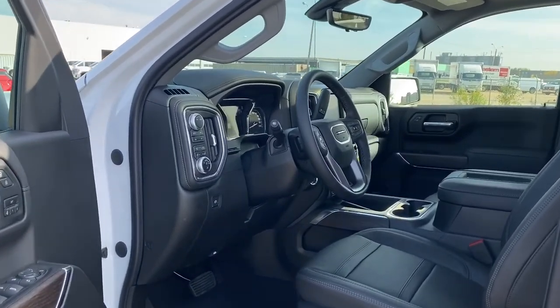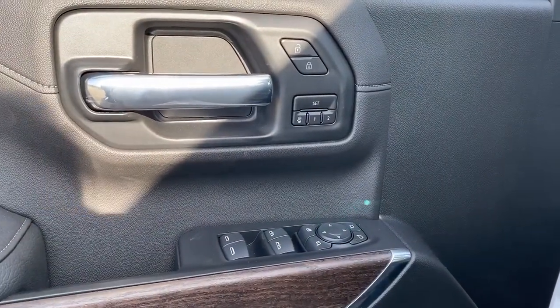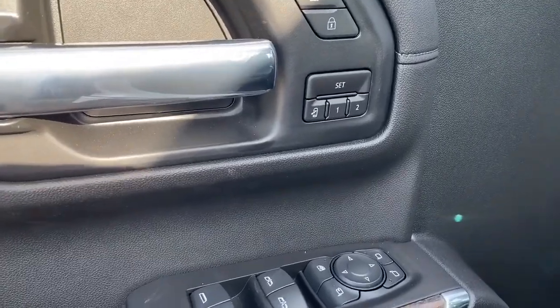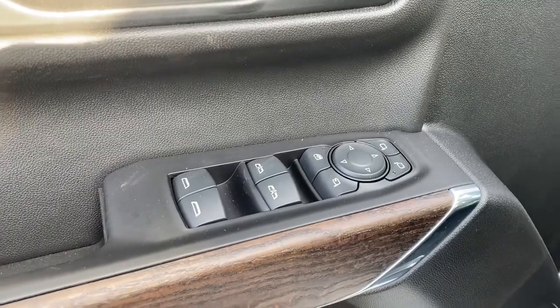We'll start by taking a look inside the front of the truck. On the driver's door, we have power locks, power windows, power adjustable mirrors, power folding mirrors, the programmable memory seat, auto express windows, and the child lock button.